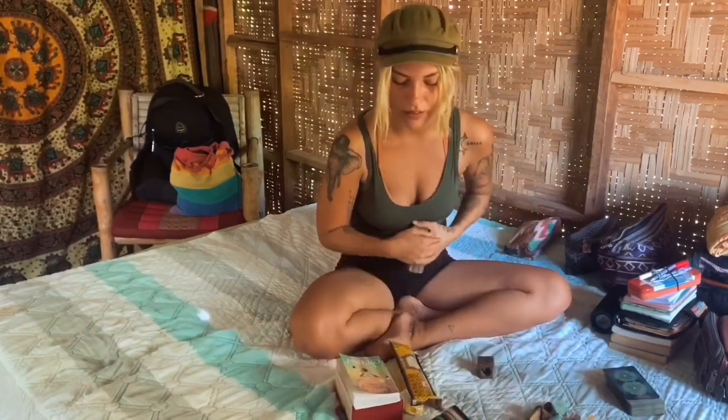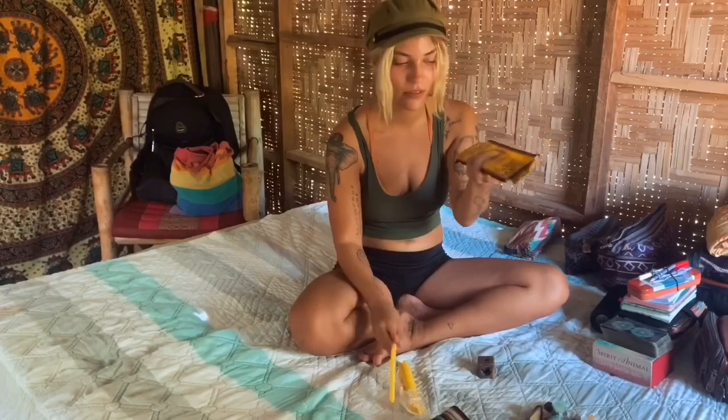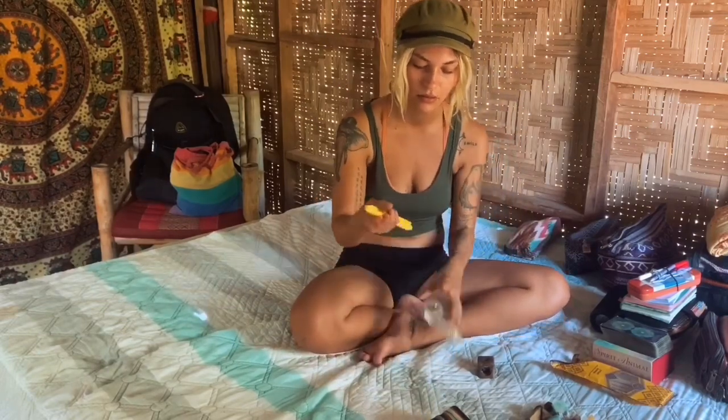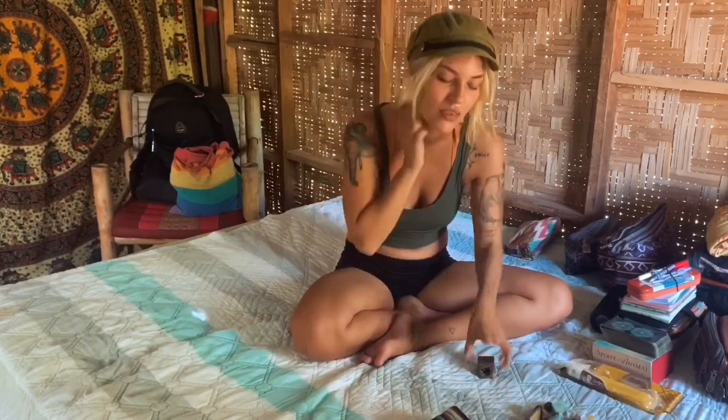I also have my tarot/oracle card deck with its case, and some incense because it helps me relax. I have candles too - candles help connect to energy. And I have a little incense holder that also works for candles - it has different uses and I really like it.